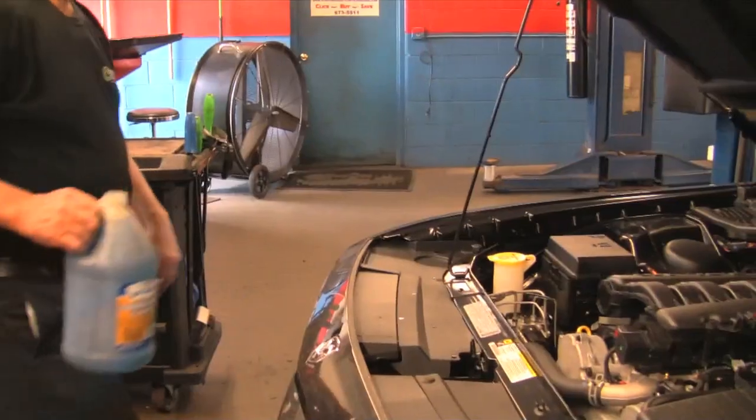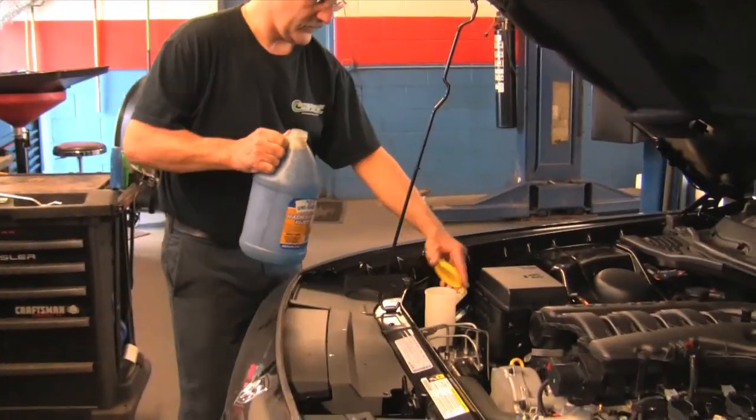Under the hood, he begins by filling the washer fluid and checking all of the vehicle's fluid levels.